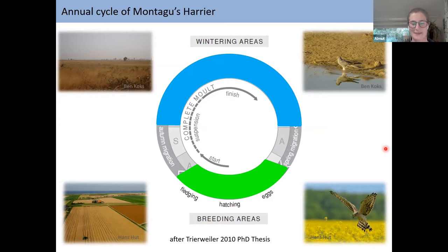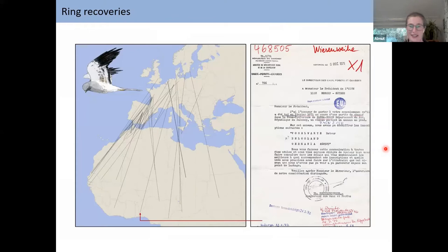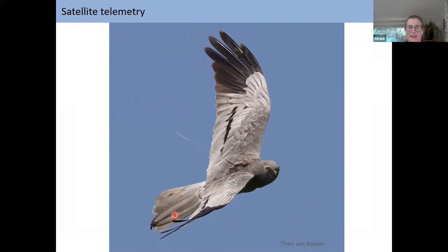What was known about 15 years ago? Not much. We saw that the Montague's Harrier wintered south of the Sahara Desert, but there were very few ring recoveries even after 100 years of bird ringing, because the finding rate in Africa is not that high. So from 2005 onwards, we started to track Montague's Harriers using satellite telemetry, where you get real-time positions all year round. You get fewer positions than GPS trackers, but you get them all the time, which makes a big difference for other questions.